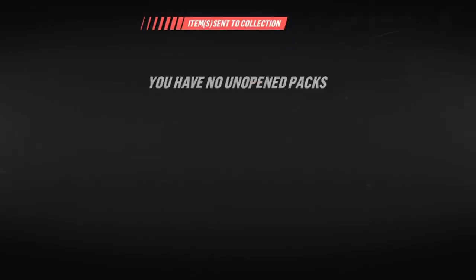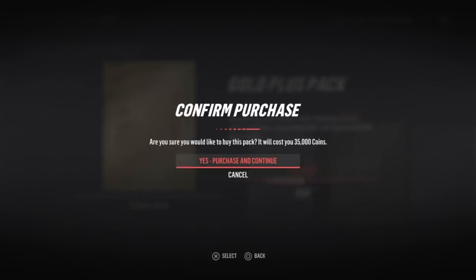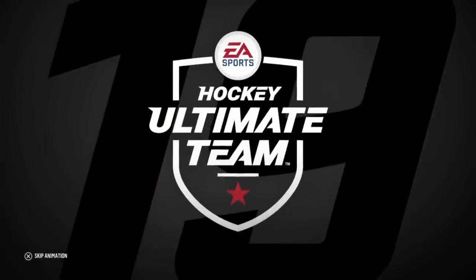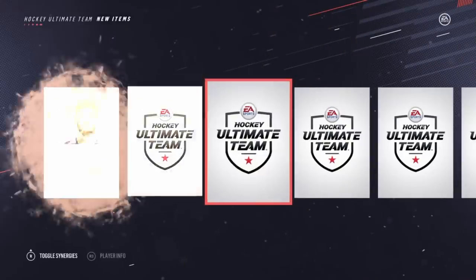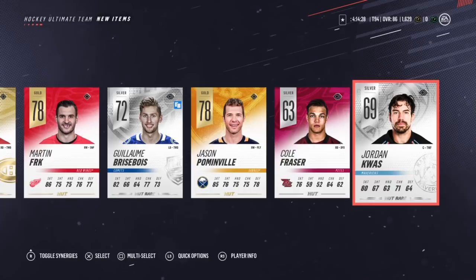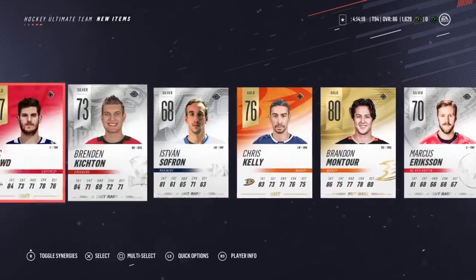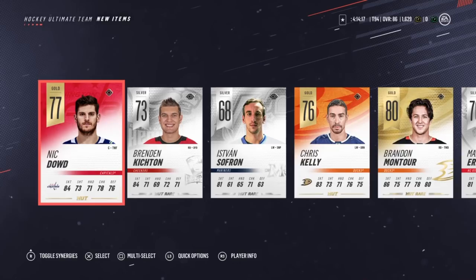We'll open up one more gold plus pack and we'll wrap up the video. Now what I'm gonna do is turn around - you guys will get to see what's in the pack, and then I'll turn around and see that 92 team of the week Eric Carlson. I'm excited for it - three, two, one. I don't see much of anything. We got Jason Pominville, Martin Frk, Shea Weber at 82. Didn't quite get what I was looking for.